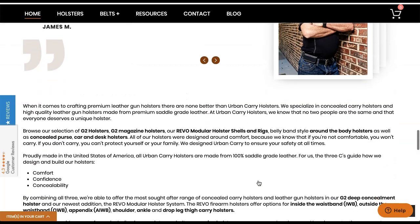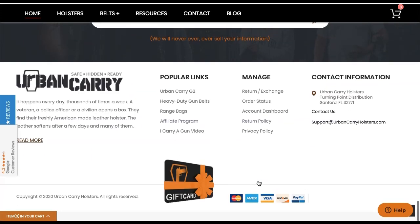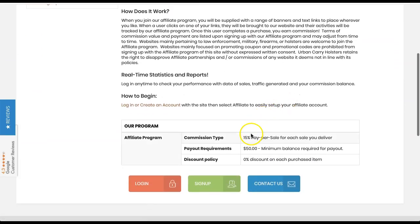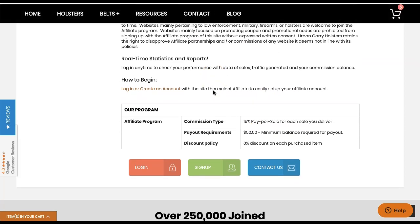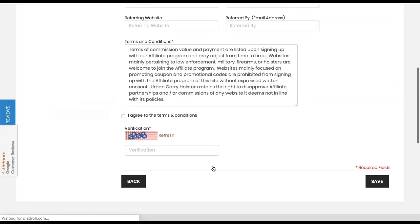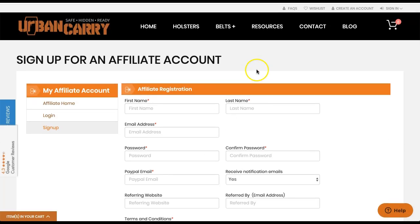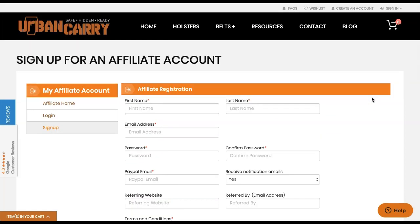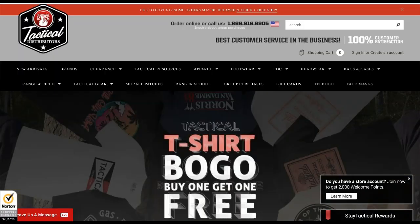You can bet these holsters would convert really well for the tactical niche as well as preppers and survivalists. To get to the affiliate program, click the affiliate program link at the bottom of the page. They have a 15% commission with a $50 minimum payment threshold. The affiliate program is managed in-house — not LinkShare or Avant Link. You just fill out the form and wait for approval. At 15% commission with great products, Urban Carry is definitely an option to promote.